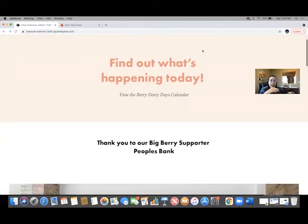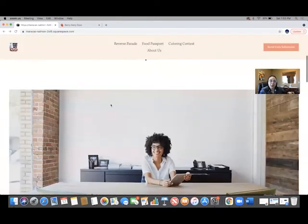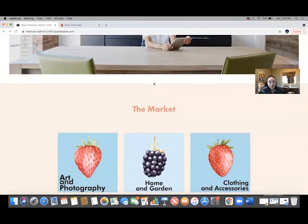I'll just get right to the vendor fair because I know that's what you're here for. So you scroll down — this is our priority vendor space, which is going to be People's Bank, our title sponsor this year. So thank you, People's Bank.